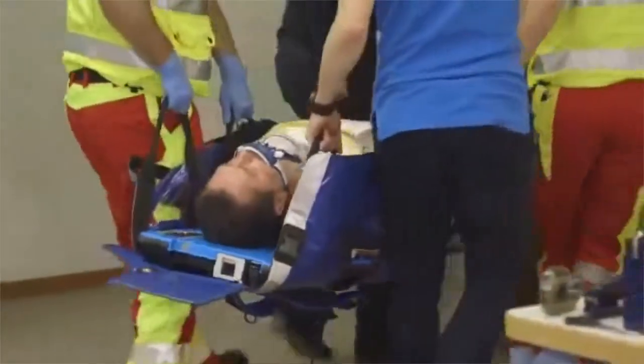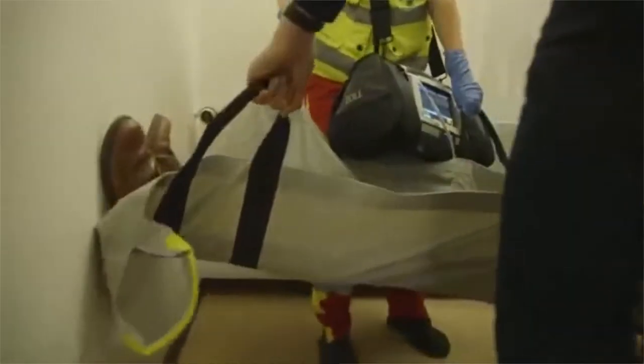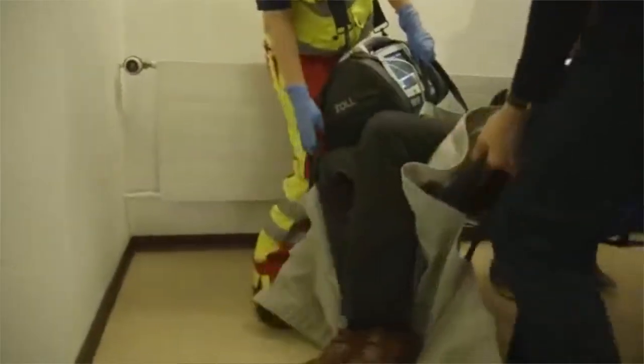The AutoPulse can be applied in as little as 14 seconds with regular training, and the median time of overall interruption to CPR during patient movement from the scene to an ambulance has been reduced by 85% when compared to moving patients that had manual CPR being performed.